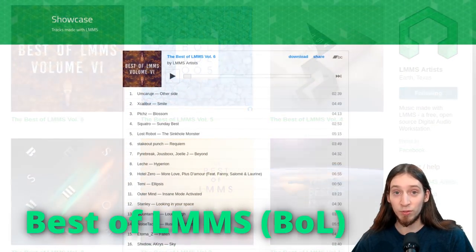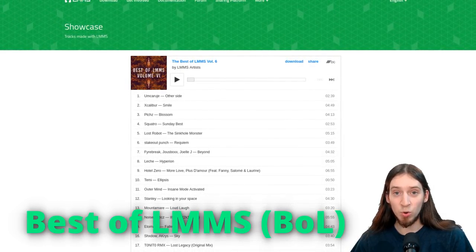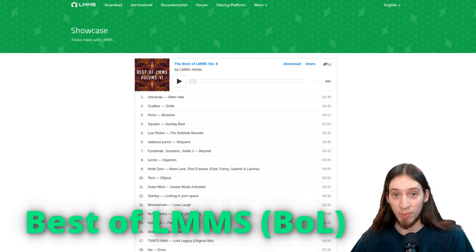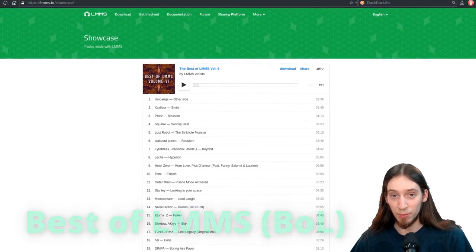This is a great showcase of what the LMMS community was able to create over the years. They host a yearly competition and the best tracks made with LMMS get released in a compilation album. I think LMMS' biggest strength is that for a certain workflow it has everything you need built-in.